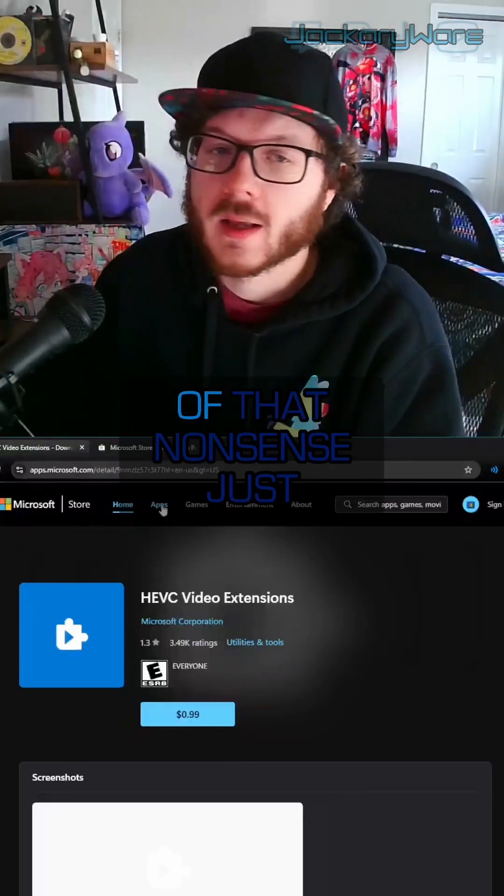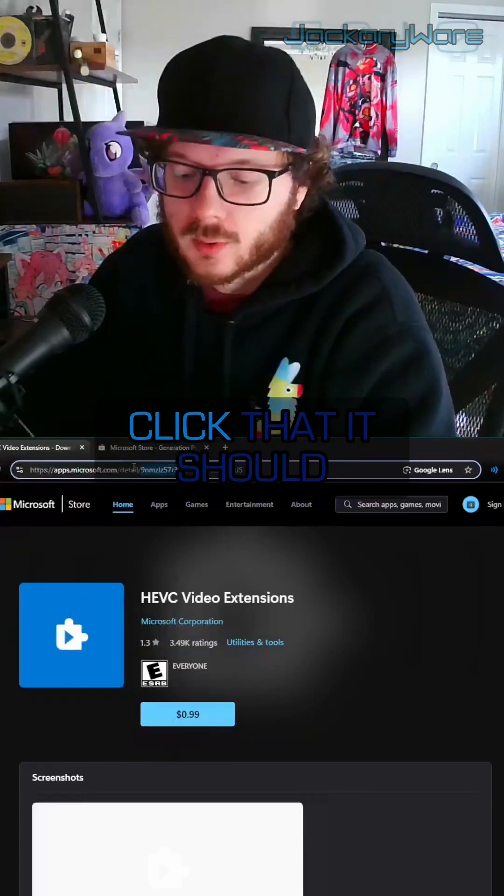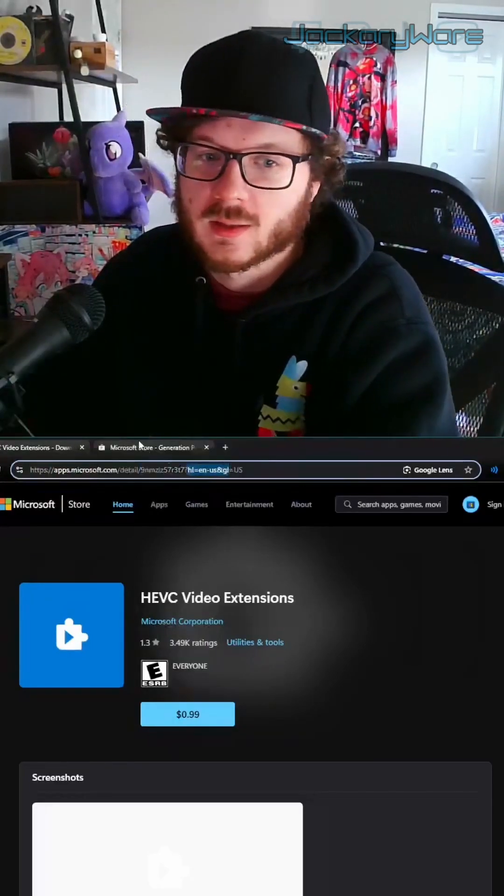Rather than copying the whole URL or any of that nonsense, just double-click after 'detail slash.' That's your product ID. If you double-click that, it should just select the product ID. The question mark and all that stuff — that's additional, you don't need it.